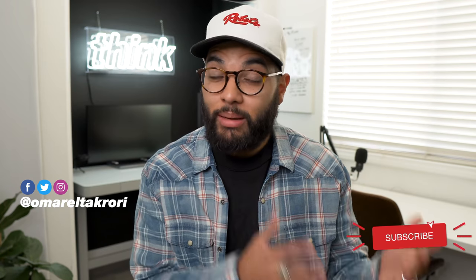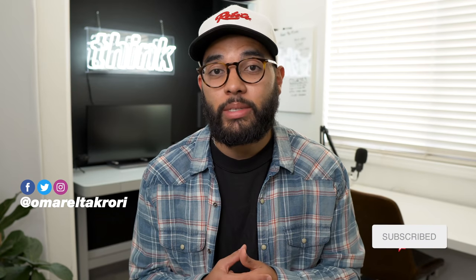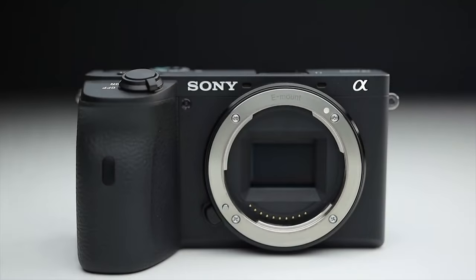It's Omar El-Takoury with Think Media, helping you build your influence with online video. On this channel, we do tip videos for YouTube and strategy tips, as well as tech gear reviews and product recommendation videos, just like this one. So if you're new here, consider subscribing.